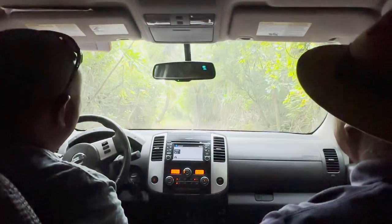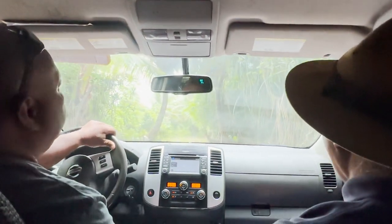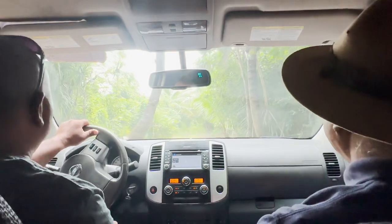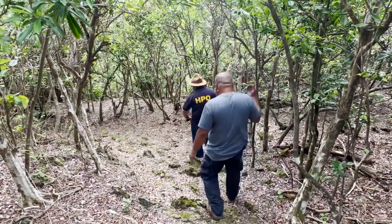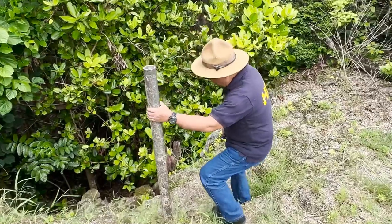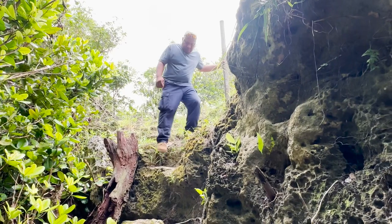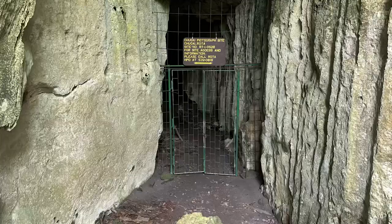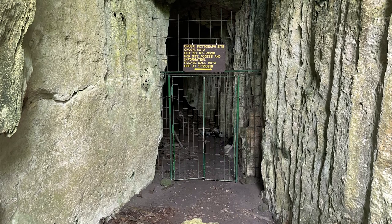Our journey to the cave site started at the Rota Airport. A 20-minute drive starting on a paved road and fading into the jungle brought us to the entrance of a short hike down to the cave site. Historic Preservation Office technician Vincent Meskun and HPO coordinator Eloy Azuzu have been doing this work for decades. The path leading to the cave site was the old Japanese railroad which was used to transport sugarcane.